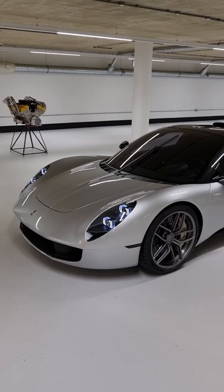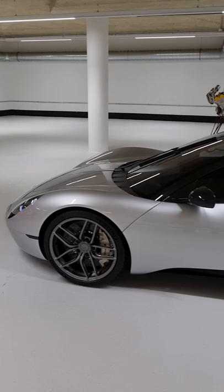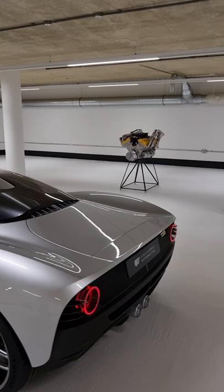Check this out — it's the new GMA T33, Gordon Murray Automotive making their follow-up to the T50. It's a two-seat configuration in a car with a tiny footprint, about the same as a Lotus Amira or a Porsche Cayman.